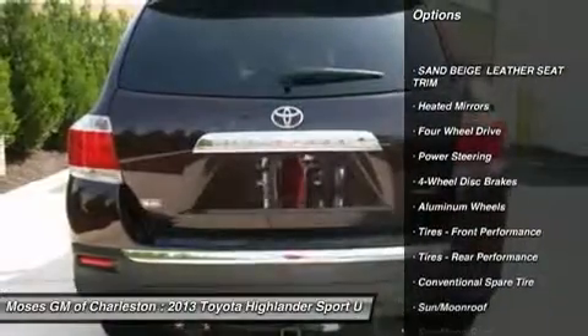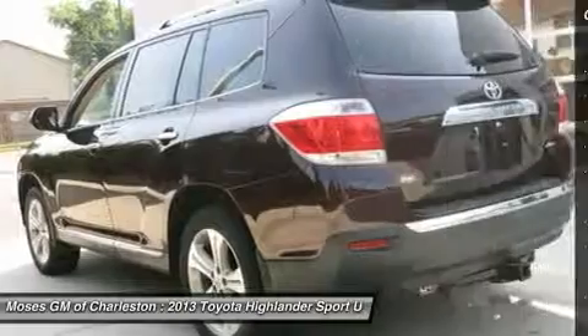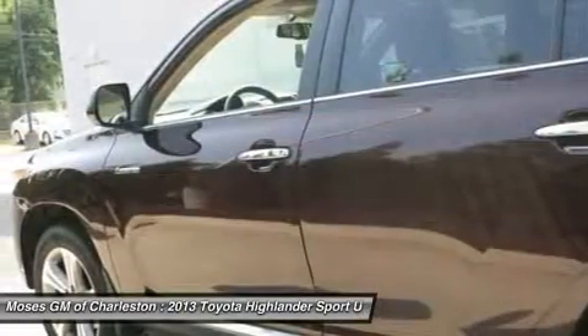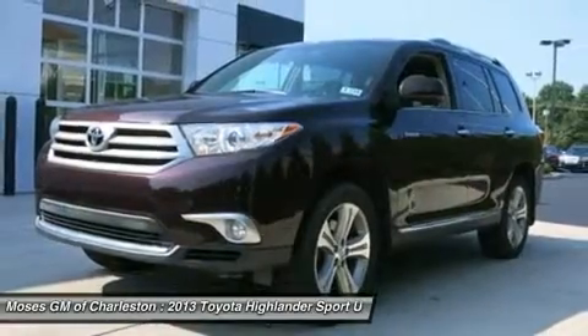Take some of the worry out of buying a used vehicle with this One Owner gem. All of Moses Downtown's pre-owned vehicles have been through a 117-point inspection at our award-winning service department.